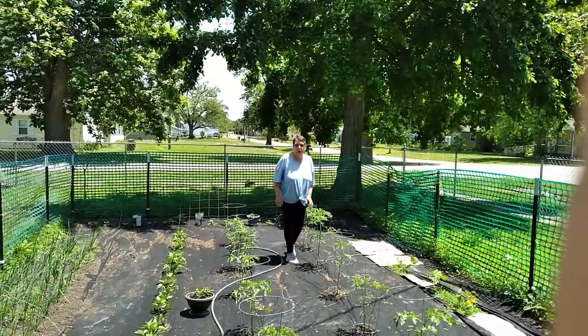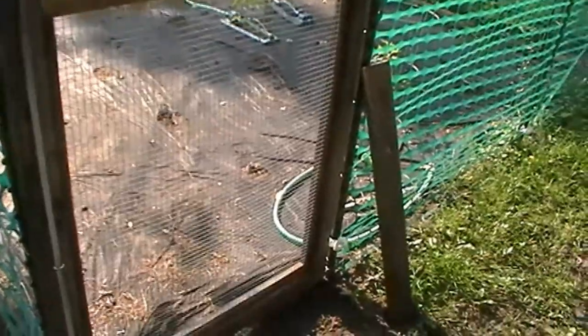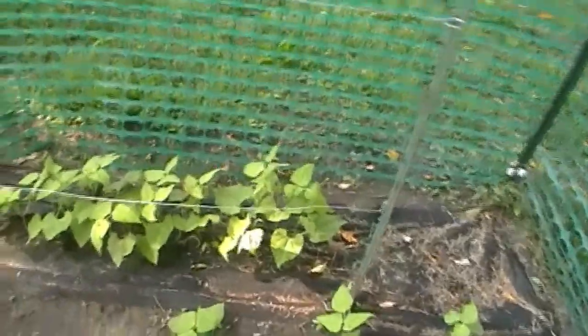Hi guys. I thought I'd give you a tour of our garden today. Good morning everyone. I thought I'd bring you out and show you our garden that we've been working on the last few weeks. It's really coming along. As you can see, we got it all fenced in, protected from the chickens, because they like to come in here and pick up my plants and I don't like that. So we'll start over here.